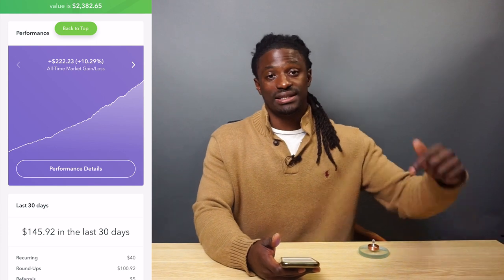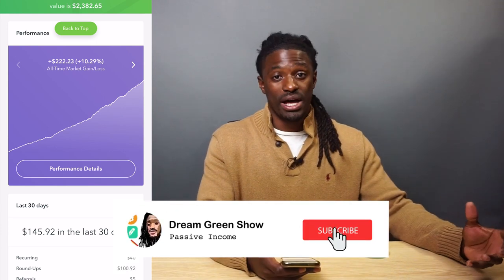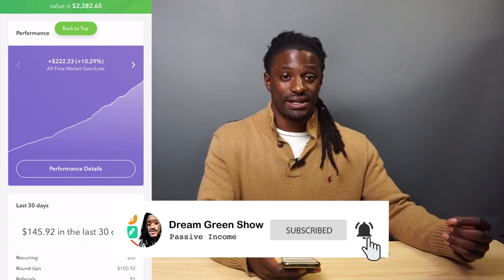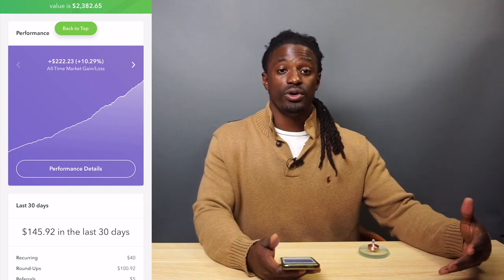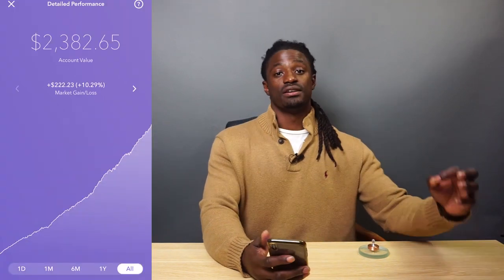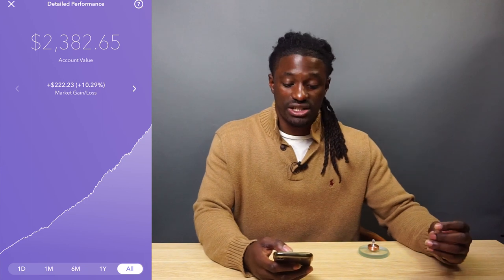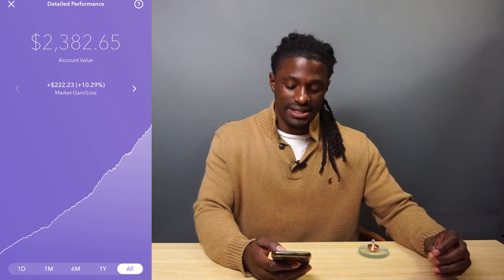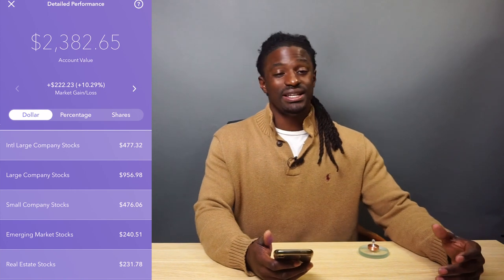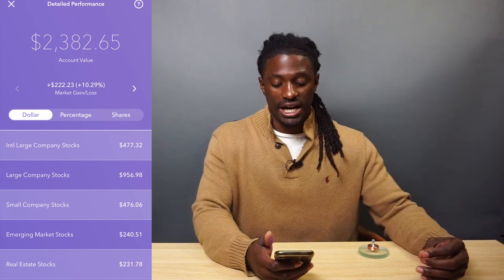If you want to use my referral link, it's down in the description. If you don't have Acorns yet, it's a pretty simple app to set up — you just set it up once and it'll start reinvesting your money. To figure out what Acorns is investing in, click on performance details and swipe over once.